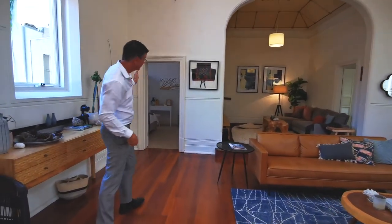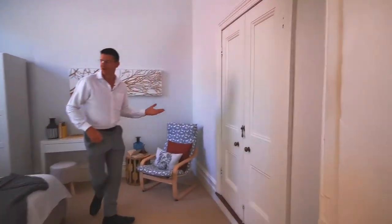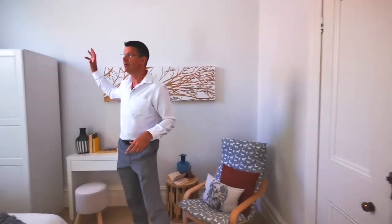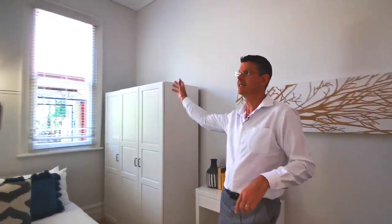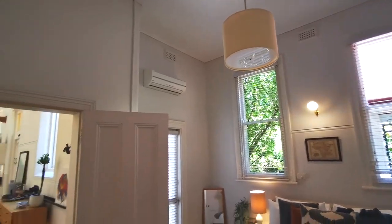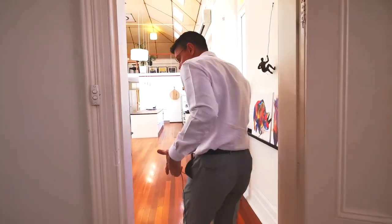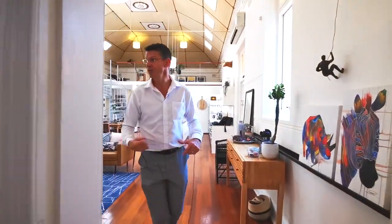Let me show you the minor bedrooms, because the minor bedrooms aren't that minor — they're actually pretty spectacular. You've got a lovely big bedroom in here, robes, incredibly high ceilings, and split systems in all the rooms. Obviously with a building like this you can't put ducted air conditioning in, but I like split systems because you can control the rooms as they go.